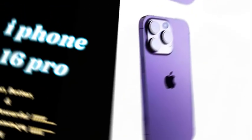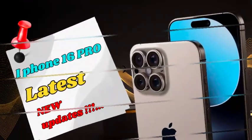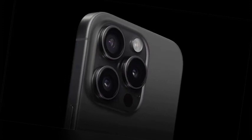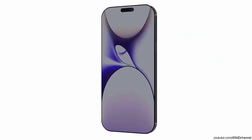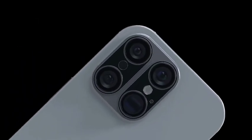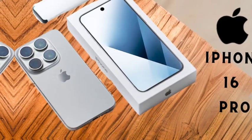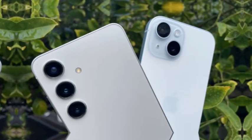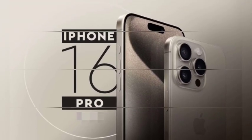The new models are also anticipated to feature narrower bezels, which will further maximize screen real estate. By reducing the bezel width, Apple is able to provide users with more display area without increasing the overall dimensions of the device. This design enhancement contributes to a sleeker look and enhances the visual experience by minimizing distractions around the screen. Whether users are watching videos, playing games, or multitasking, the increased display area and reduced bezel size will make for a more engaging and immersive interaction.